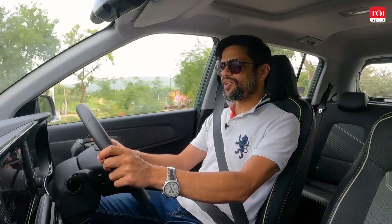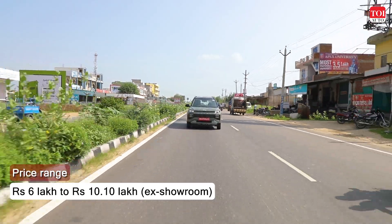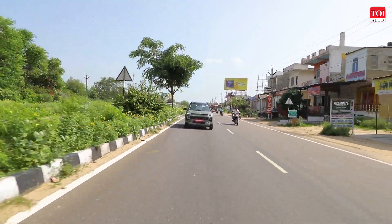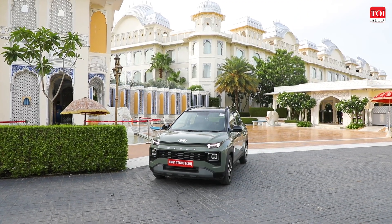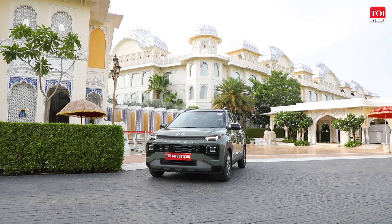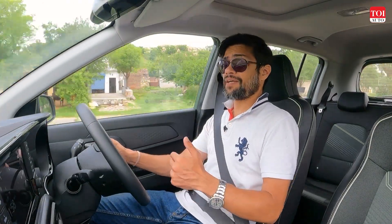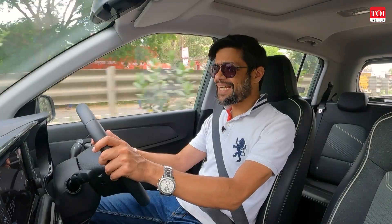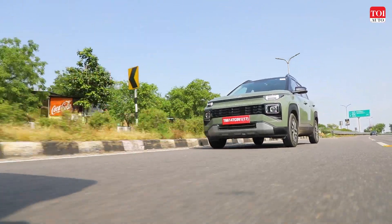Should you buy the Hyundai Exter? The pricing is pretty competitive, though the top variant could be a little more aggressive. But looking at the package — the space, the features, the driving quality — the Hyundai Exter comes across as a very strong option. If you're looking for a feature-rich vehicle under 10 lakh rupees with an SUV design or body style, the Exter fits the bill perfectly. It's not just the newest option but one of the best options in the market today.